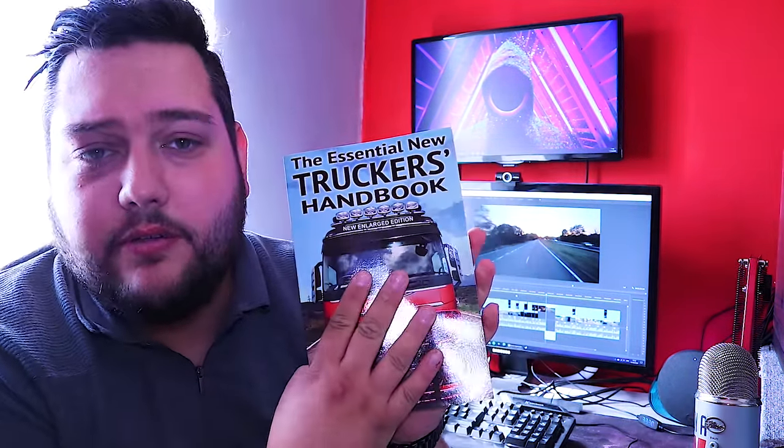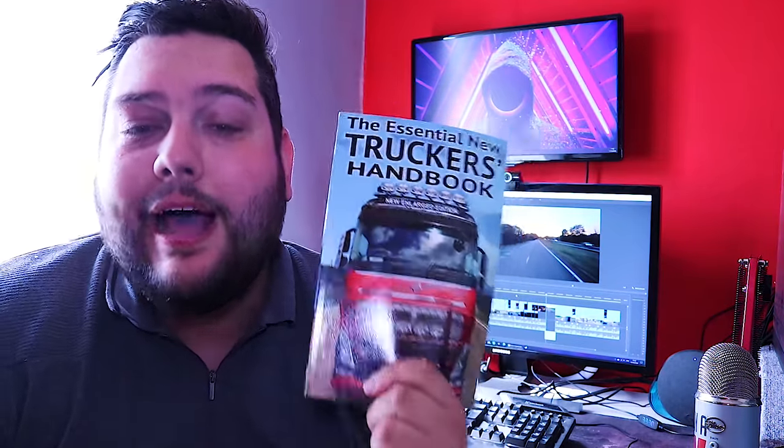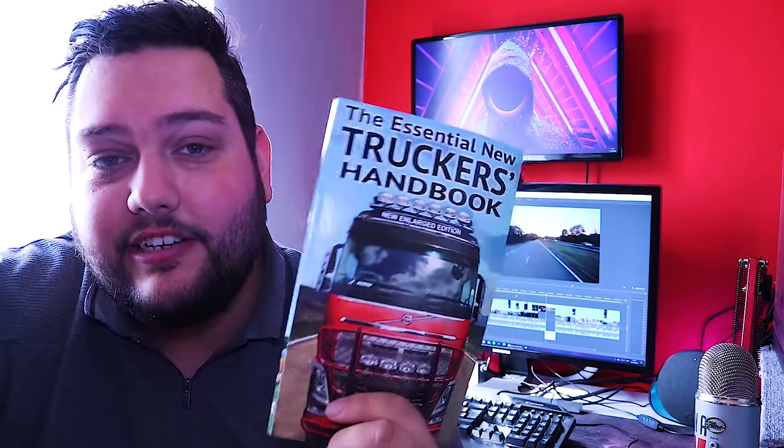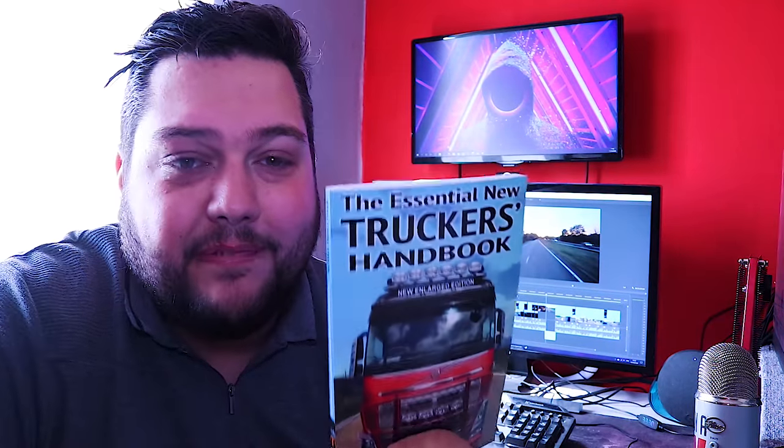Hey guys, just a quick message before this video starts. I want to give a quick shout out to The Essential New Truckers Handbook by Malcolm Green. It is a book absolutely rammed with information regarding anything HGV related. I promise you, you won't regret it. Link is in the description below if you are interested. The Essential New Truckers Handbook by Malcolm Green.